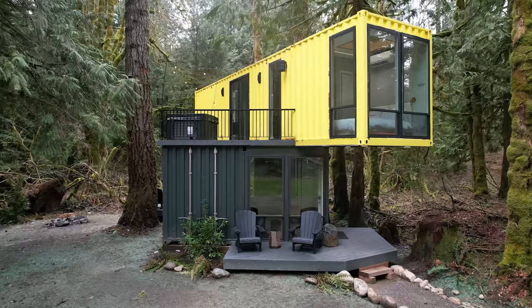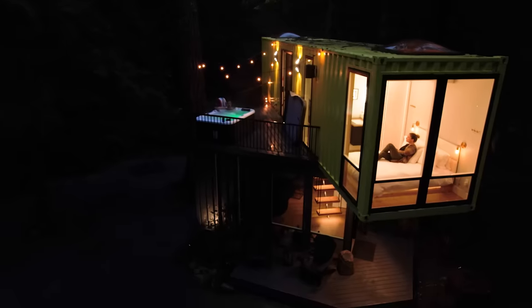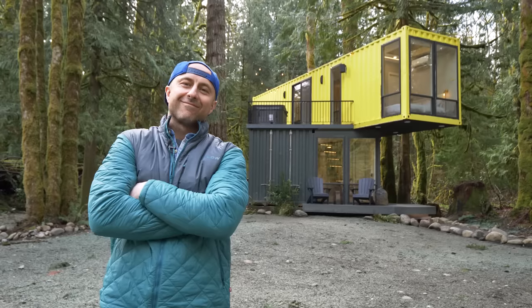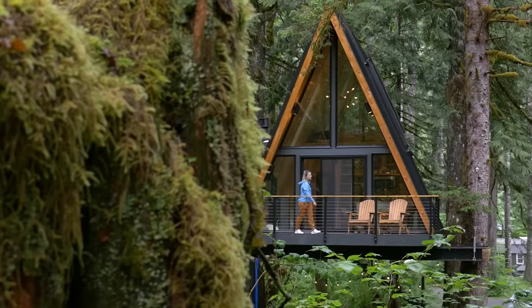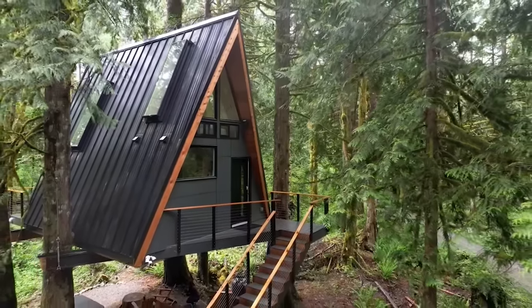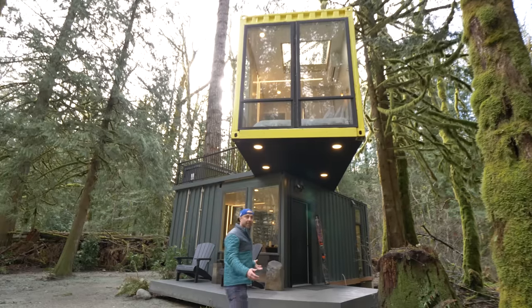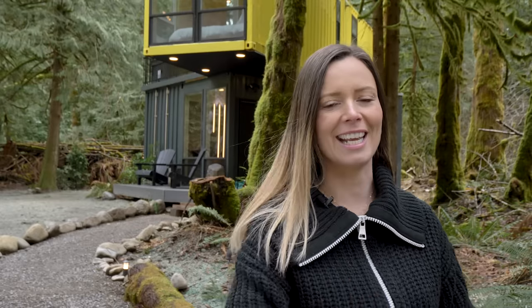Hey guys, welcome to my channel where I take you on tours of unique spaces. Behind me is an amazing container home that Nabil and I actually had the chance to stay in last night. Today we're going to meet the owner Nick, who built this container home but also built an A-frame tree house that we featured on this channel last year. He's going to take us on an in-depth tour, so let's jump right in and meet Nick.